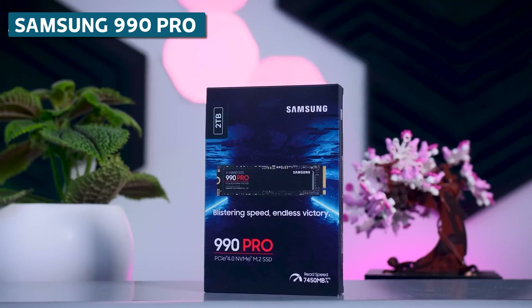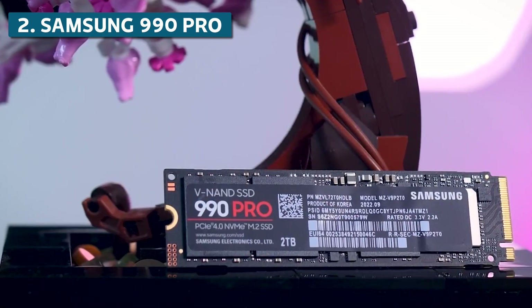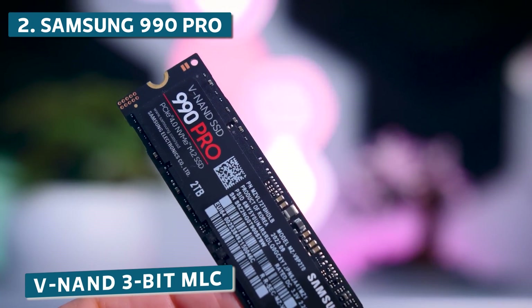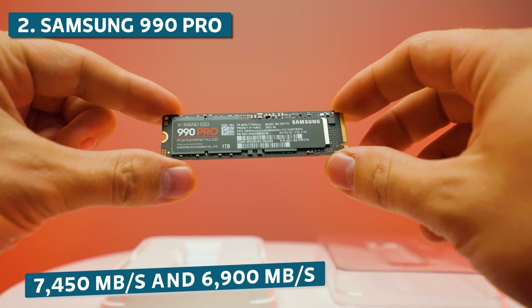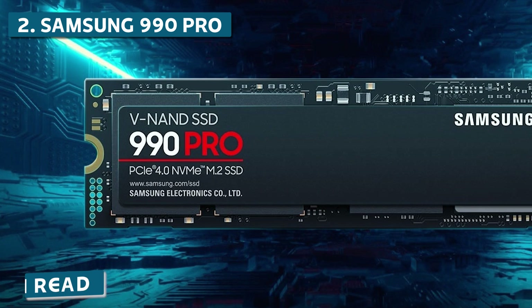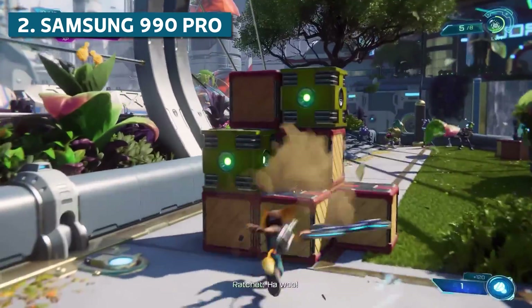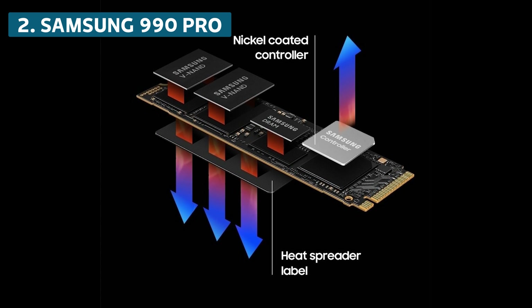Now for our runner-up, we have the Samsung 990 Pro with heatsink. This SSD launched in November 2022 and has already proven itself as one of the best and fastest M.2 drives available. Utilizing Samsung's newest V9 3-bit MLC NAND and an upgraded controller, it pushes sequential read and write speeds up to an incredible 7,450 and 6,900 MB/s — even faster than the older 980 Pro, and ideal for handling large open-world games. It also reaches 1.6 million IOPS random read and 1.5 million IOPS random write, which is just mind-blowing performance. Game load times will be so fast your eyes might not be able to keep up. The new nickel coating on the controller and dedicated DRAM cache help it maintain peak performance even during marathon gaming sessions.